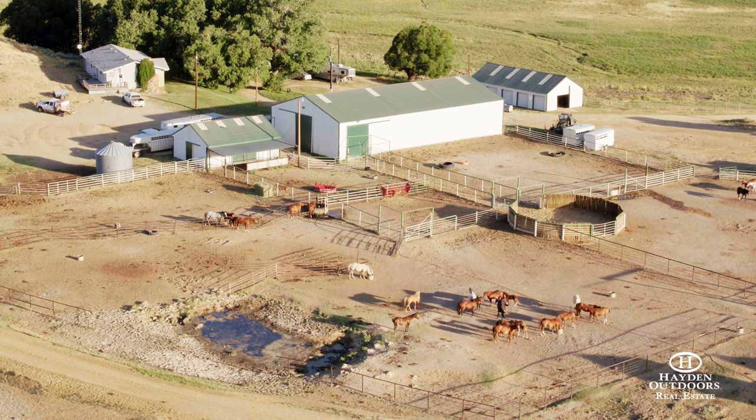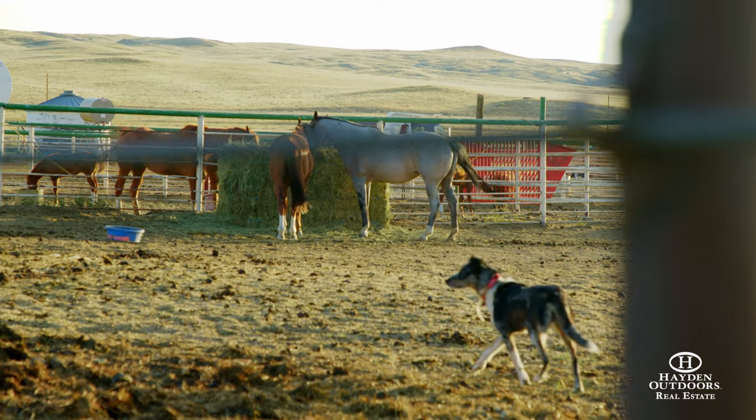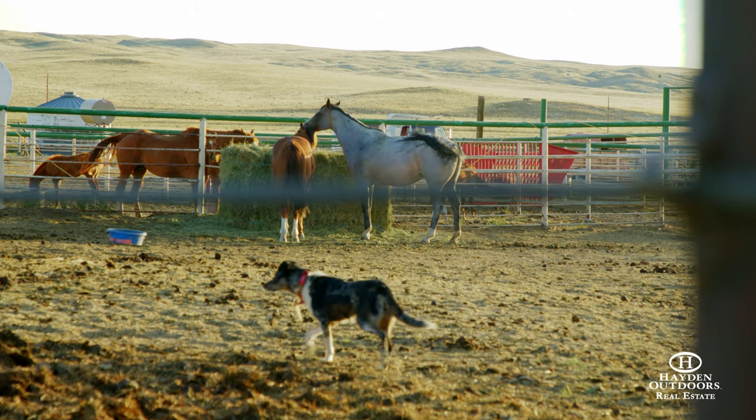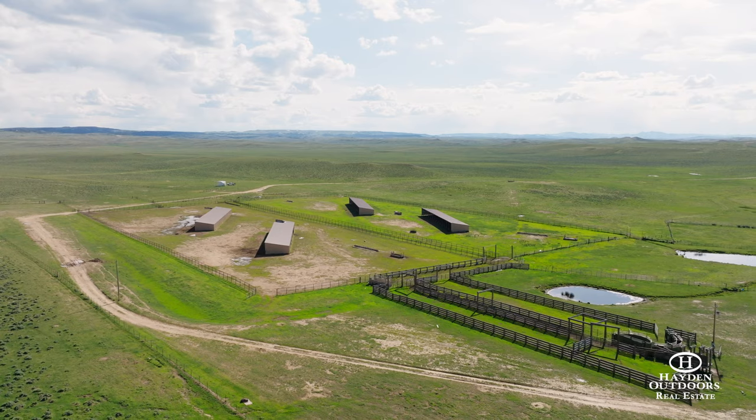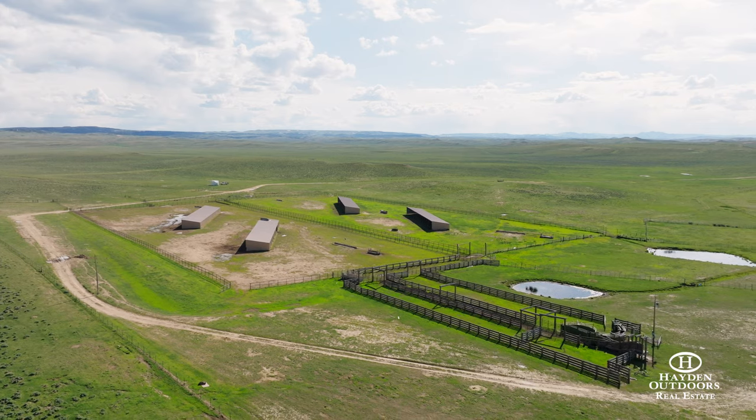There's good headquarters on the ranch with good working facilities, a foreman's home, and good improvements. The working facilities are accessible, easy to get in and out of, and offer good access for the operation.